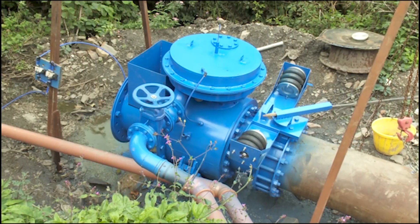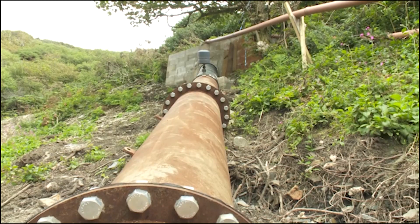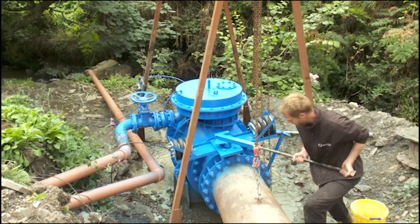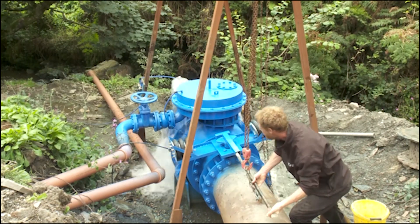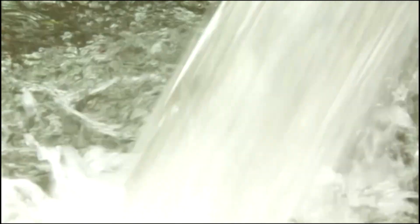The Venturo RAM pump is the largest RAM pump in the world. It can pump up to 26 million cubic metres of water per day without the need of fuels or electric.